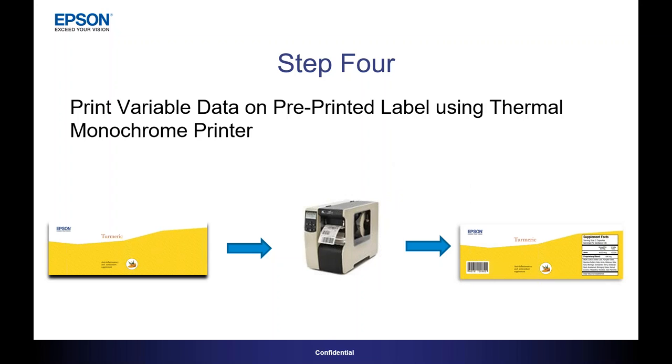The fourth step is that blank label, or just the artwork itself, is then run through a thermal monochrome label printer as a secondary step to apply that variable information — the variable content we talked about in the previous slide. On the left we've got the label that's just the artwork. On the right, we've now applied the variable information: barcode, nutrition facts, et cetera. So it's that secondary step.